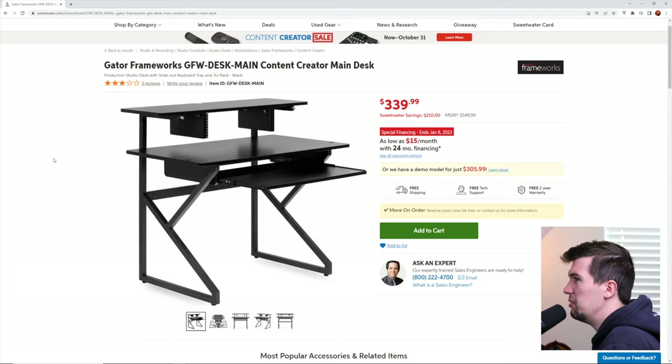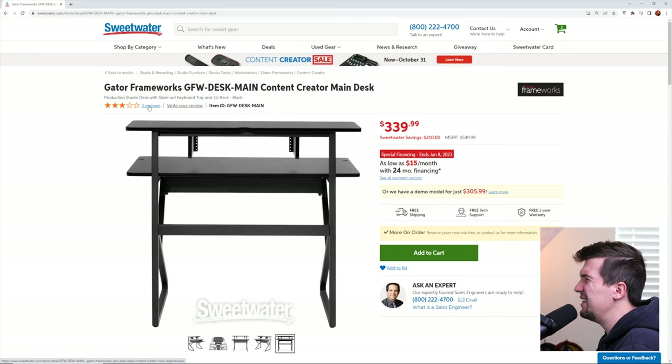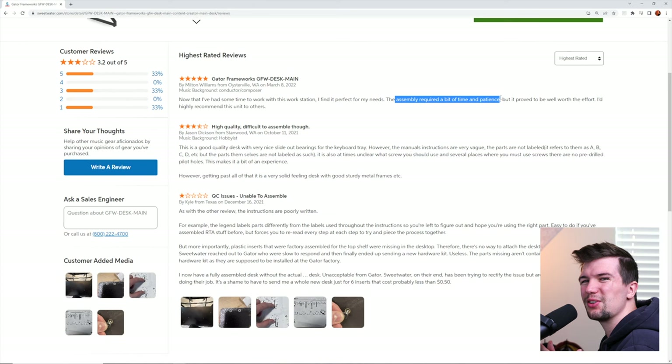But I think the third desk offers the best of both worlds. Retailing at $340, this Gator Studio desk looks solid, it offers some rack space, and there is enough money left over to grab some speaker stands. The three-star reviews did grab my attention, but most of the complaints are more about assembling the desk than the desk itself. So I think we should be okay.